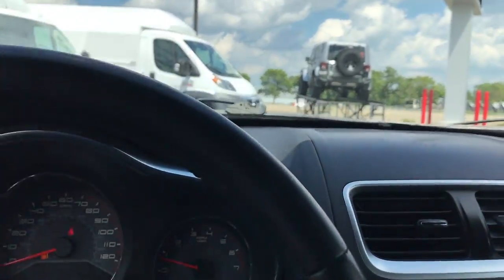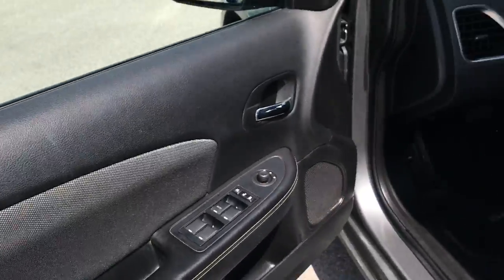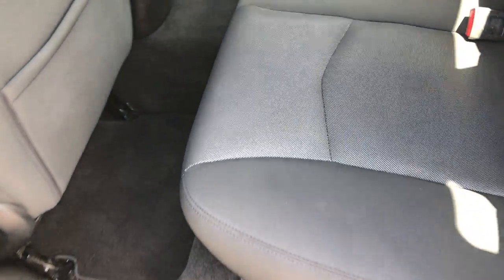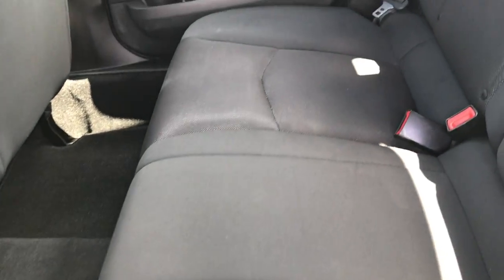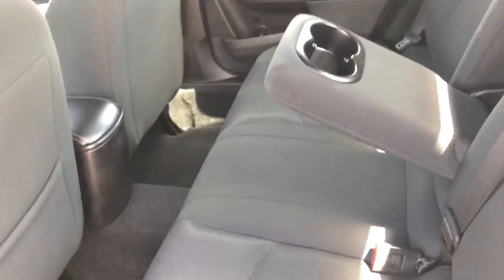We'll take a quick look at the back seats and then check under the hood. The back seats are just as clean as the front seats. There's a LATCH child safety system back here for car seats, and factory floor mats back here as well. These seats fold down for extra storage with a little pass-through, and there are cup holders in the center.